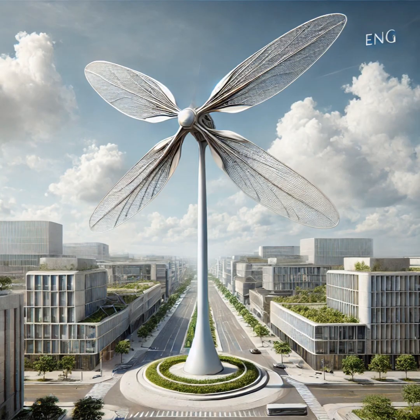What's the biggest misconception people have about urban wind turbines? A lot of people still picture those huge, noisy turbines out in the country. They don't realize these new designs are smaller, quieter, and way more aesthetically pleasing — designed to blend into the city, not stick out like a sore thumb. Bird strikes are a concern, although studies have shown that urban turbines are actually less of a risk than tall buildings.